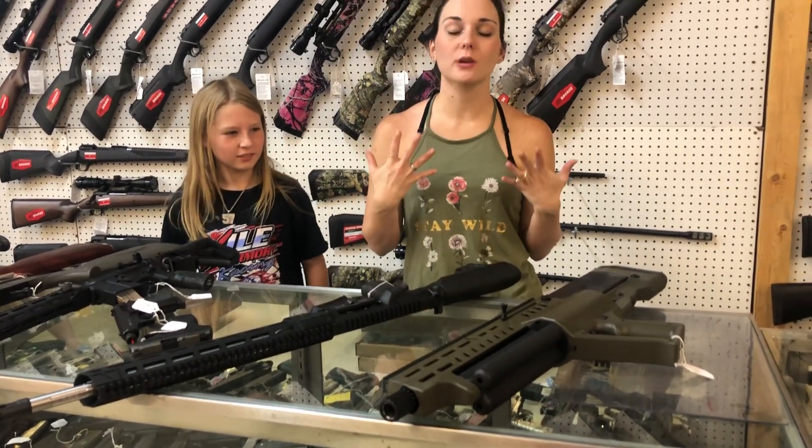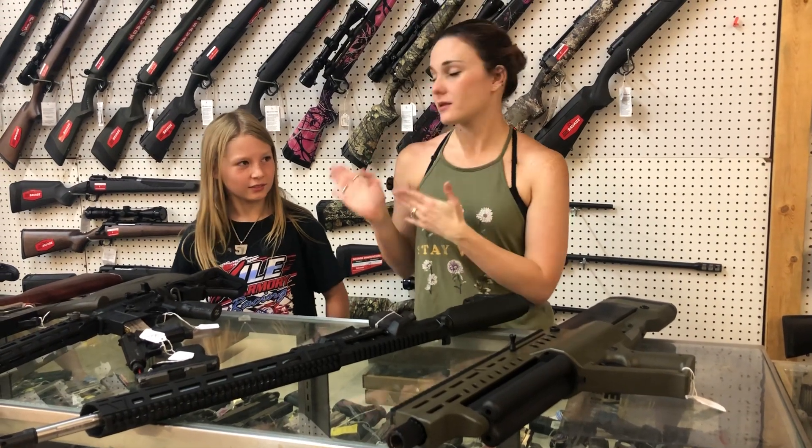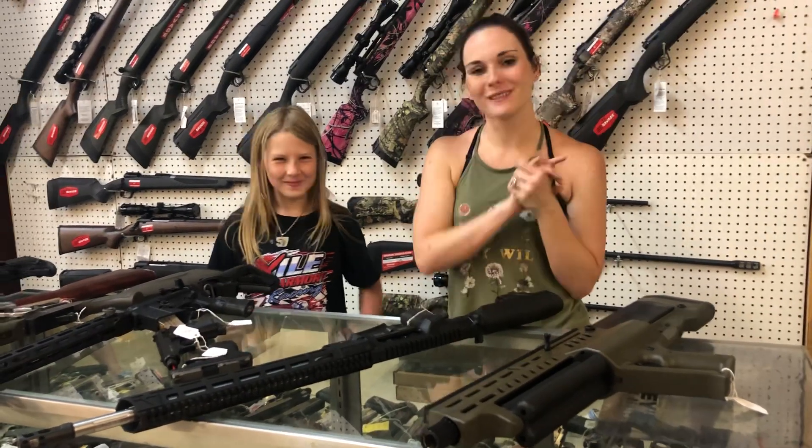Y'all, get down here, check out all the great deals. Don't miss out — tell everybody, go fast. We will see y'all later. Bye, y'all!